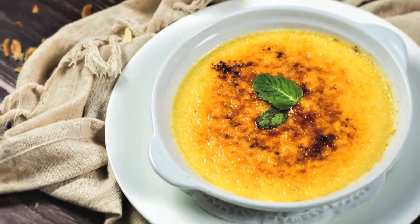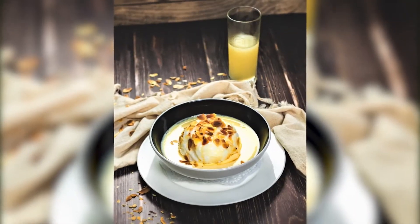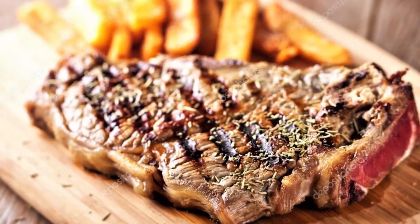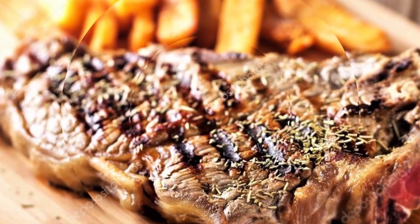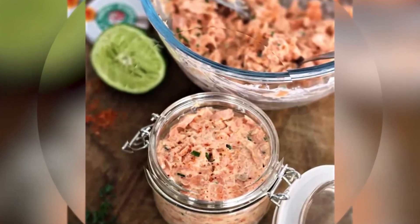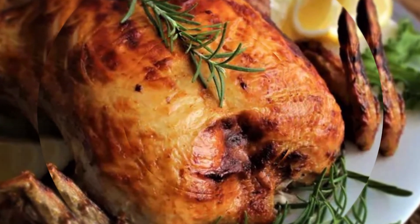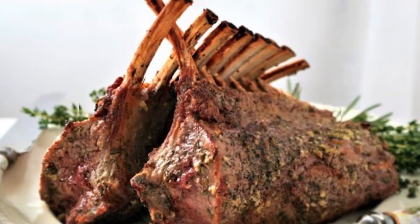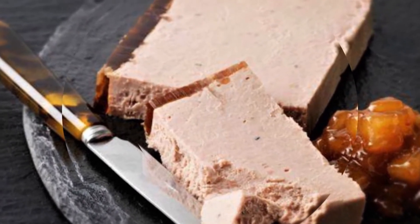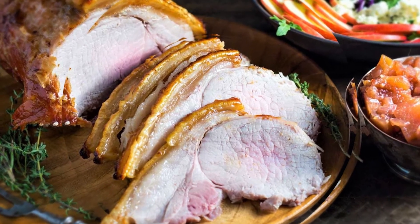French cuisine is very well known around the world, so I think we should keep both — the authenticity and the traditional French food. Fine dining is also good; it's just experiencing a new way with new products. It's the future, and it's more art than authentic French food. Both are totally different and I wouldn't say one is better than the other.